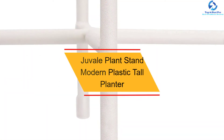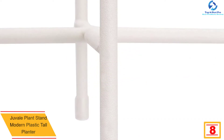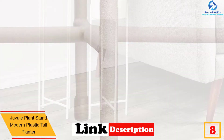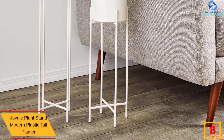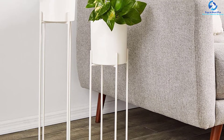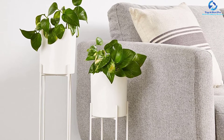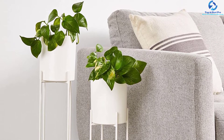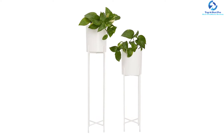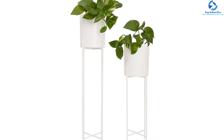At number eight, we have the Juvel Plant Stand Modern Plastic Tall Planter. This is a versatile tall plastic planter with a stand, suitable for patio, deck, garden, and backyard. With its cool iron stand, it is recommended for both indoor and outdoor use and can be easily transported anywhere. It brightens darker corners when filled with a decorative plant, has an elegant design, and is spacious enough to accommodate more flowers.